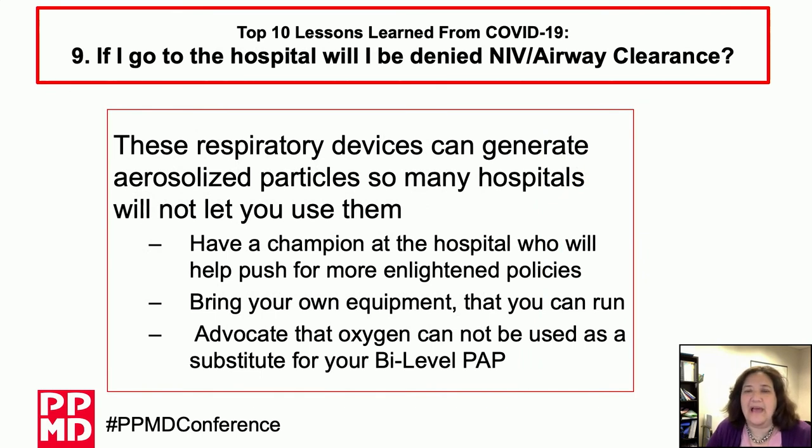Number nine: if you go to the hospital, will you be denied care, especially non-invasive ventilation or airway clearance? Respiratory devices can generate aerosolized particles, and hospitals may be hesitant to provide your equipment. What you need is a champion — someone at your hospital who will ensure that policies are appropriate for patients with muscular dystrophy. As an independent advocate you may not be able to get there alone, so find your champion. Bring your own equipment from home and make sure they know that oxygen by itself could be dangerous for you.